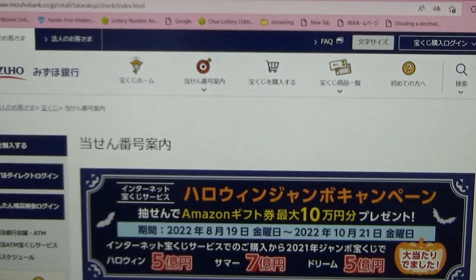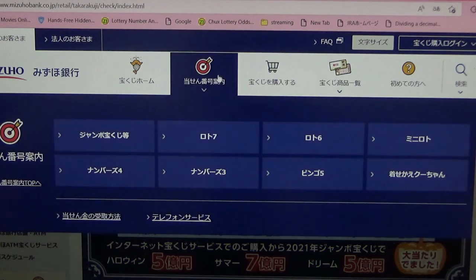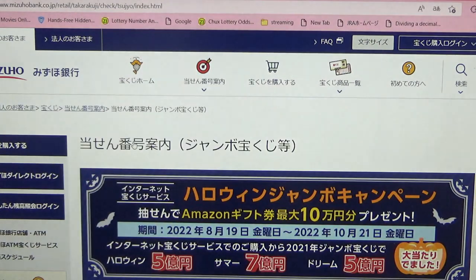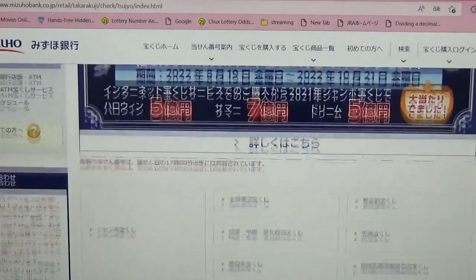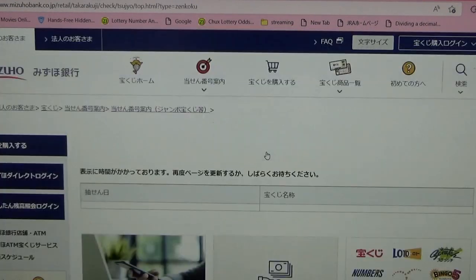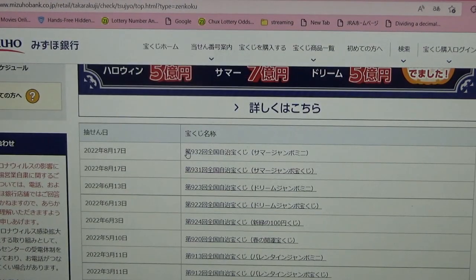Let's head over to Mizuho Bank's lottery page. You're looking at Mizuho Bank's lottery page — what the heck, Halloween Jumbo campaign already! They've lost their marbles. You need to find the target, then select this Jumbo Takarakuji. Go down and select this one — 'Zenkoku,' that means national.